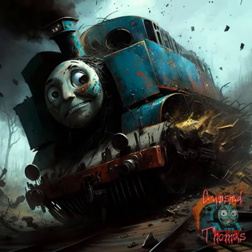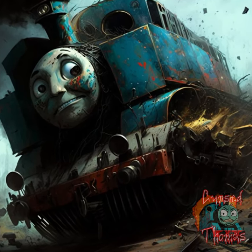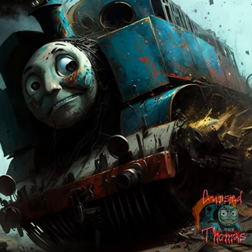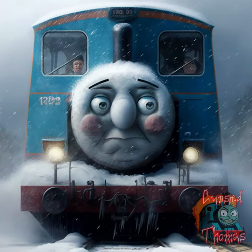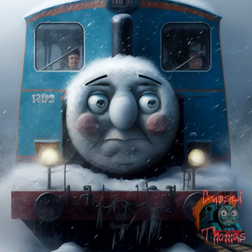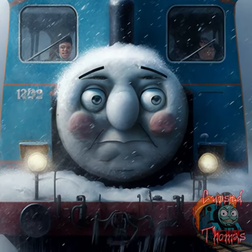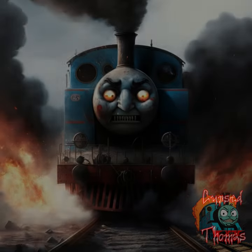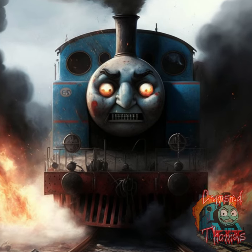Thomas that has been in a catastrophic accident, with twisted metal and debris scattered around the tracks. Thomas that is stuck in a blizzard, with snow piling up on the windows and the passengers trapped inside. Thomas that is on fire, with flames engulfing the cars and thick smoke filling the air.